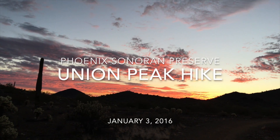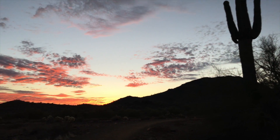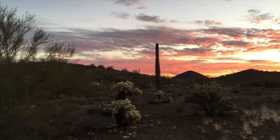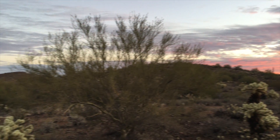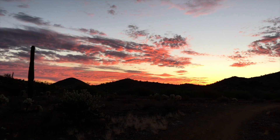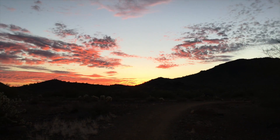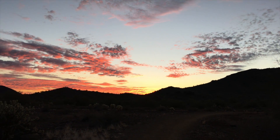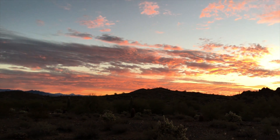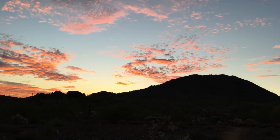Just beautiful this morning. I'm on the Verde Trail — a new trail for me. Shout out to Dr. Four. This is the one you did to Union Peak, and the sunrise is just absolutely gorgeous. I think over there is Union Peak, and that's where I'm going. I just can't help myself. This is too, too beautiful not to record.